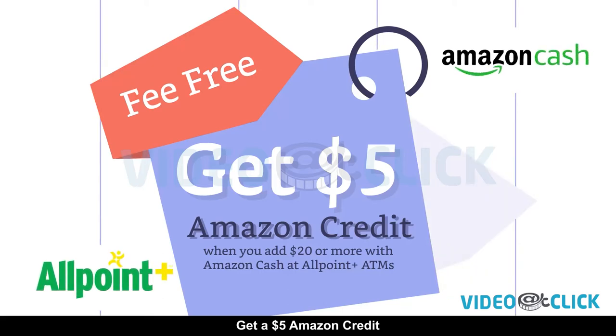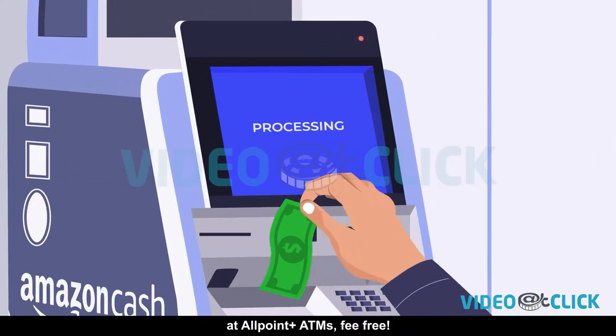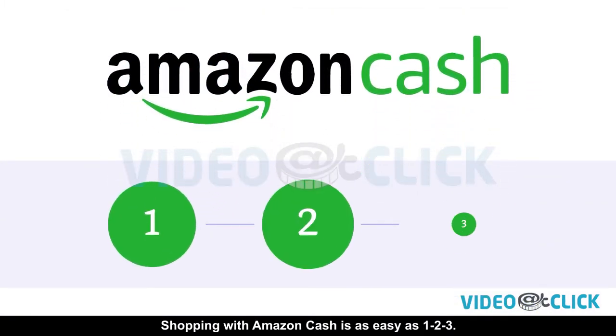Get $5 Amazon credit when you add $20 with Amazon Cash at AllPoint Plus ATMs. Fee-free! Shopping with Amazon Cash is as easy as 1, 2, 3.